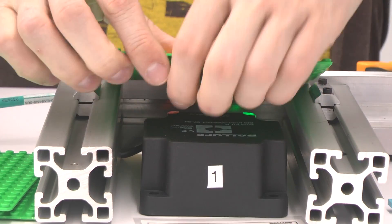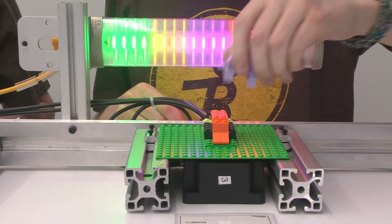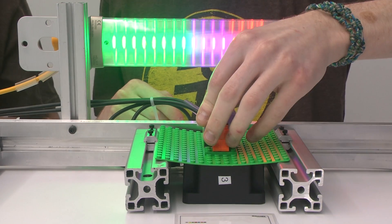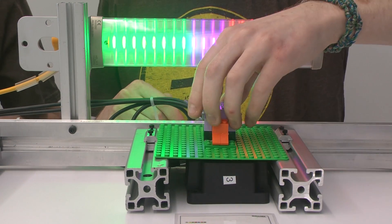The RFID reader at each workstation reads the model off the tag, and the data is used to instruct the operator what to do. A purple light on the smart light indicates a purple part must be assembled.